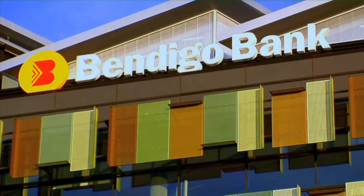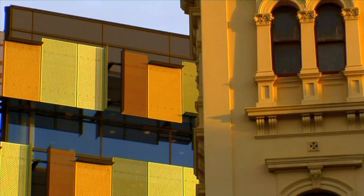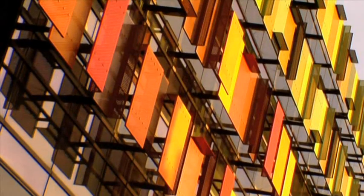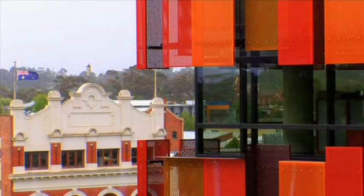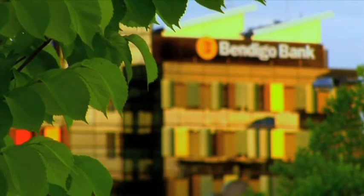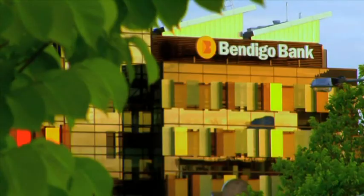The colours of the building are very much generated out of the Bendigo environment. We've got the reds that are similar in a way to some of the Bendigo Bank corporate colours, but they also integrate the red brick of the surrounding context. And then moving through to the greens, which is the interaction we saw with the park.